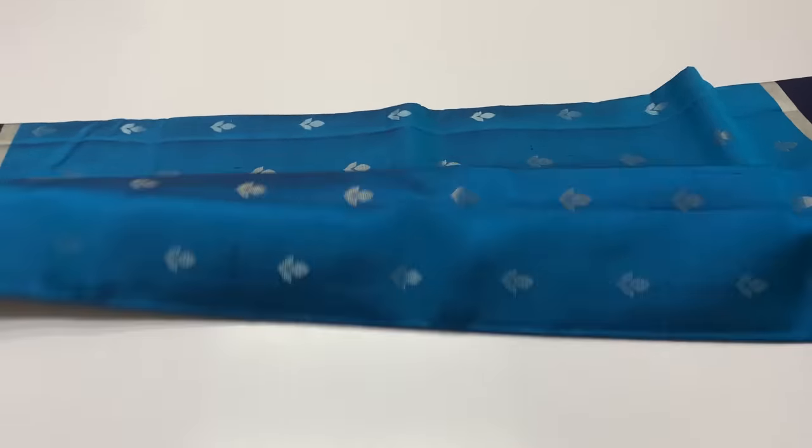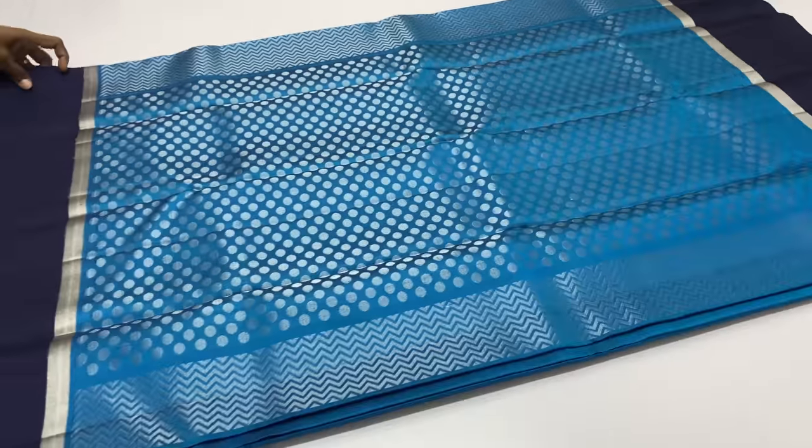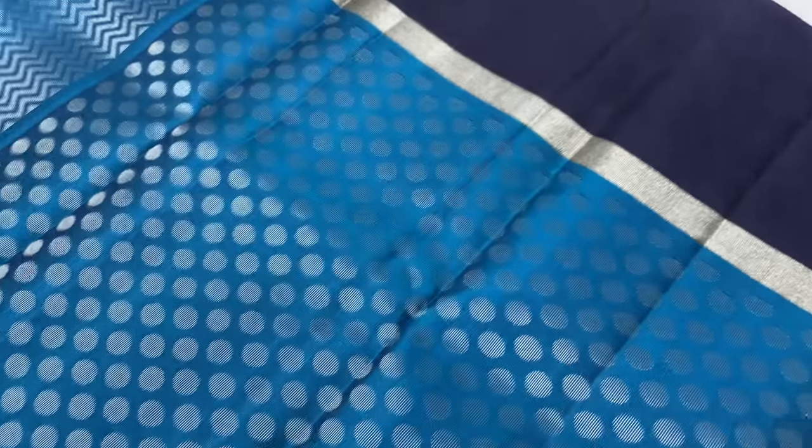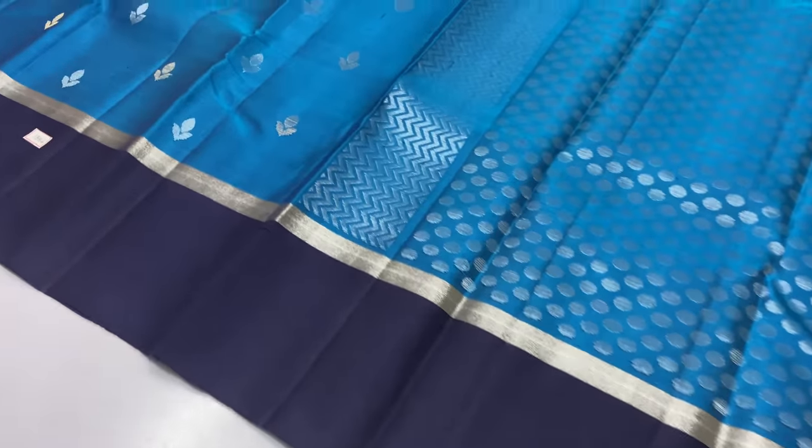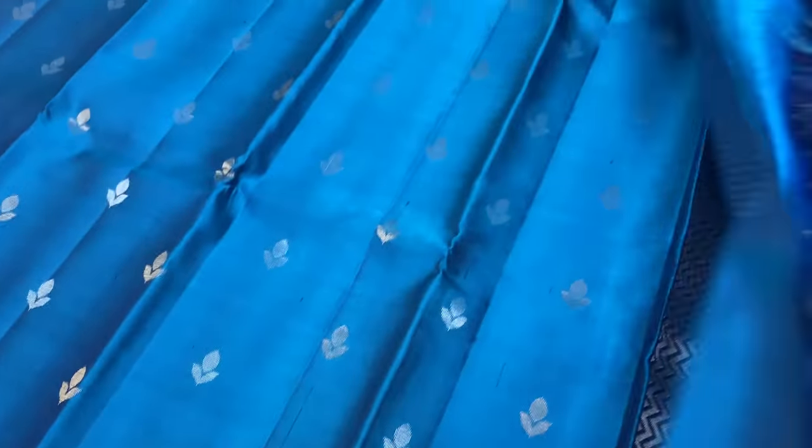Next sari is 1356. Body of the sari is peacock blue, even the pink color. Top and bottom you can see the contrast pattern. Blouse portion is navy blue shade. Sari code 1356.